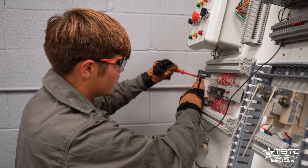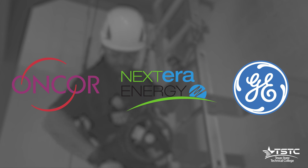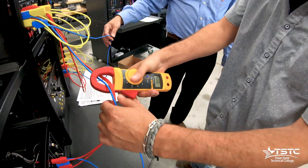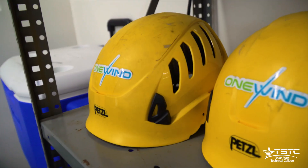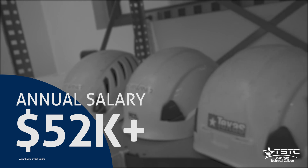Upon graduation you will have all the skills needed to be a top employee for companies like Encore Electric, NextEra Energy, and General Electric. And while you're helping the environment go green, you will also be making some green yourself, as the annual salary for technicians is over $52,000 starting off.